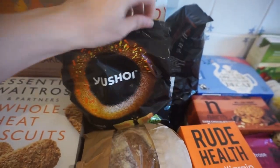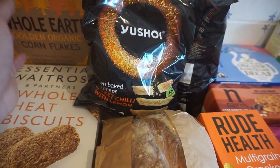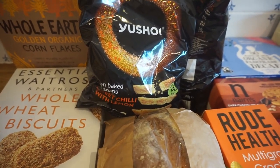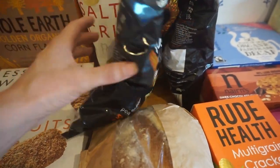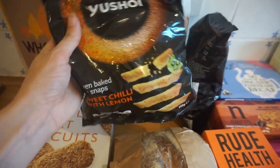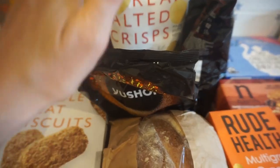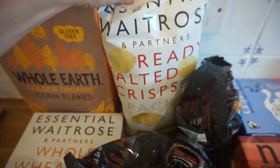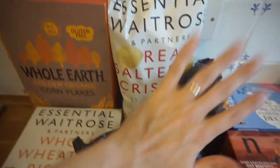These crisps were also a substitution — we wanted small individual bags in a variety of flavours, but they didn't have them, so they substituted with two big bags. This is a bag of sweet chilli with lemon flavour. We also got a six-pack of Waitrose's own Ready Sorted crisps.